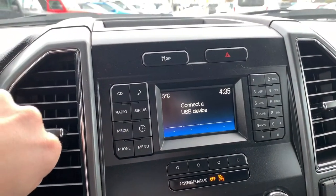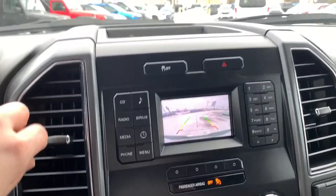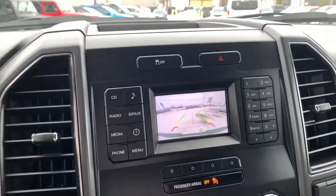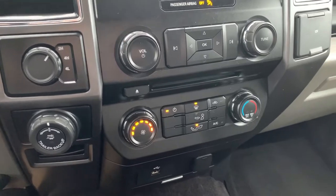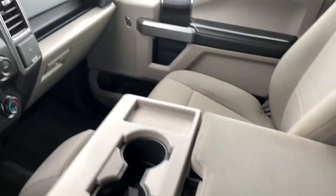There are a few different options you can explore with your sales advisor. Putting it into reverse, you can see the beautiful backup camera. Down below you have your four-by-four options, reverse trailer backup assist, climate control, and a 12-volt outlet. There are also two cup holders in the center console area.